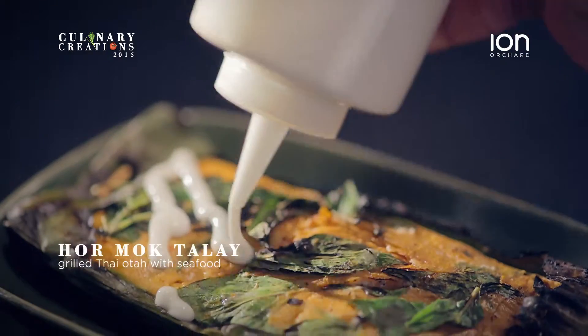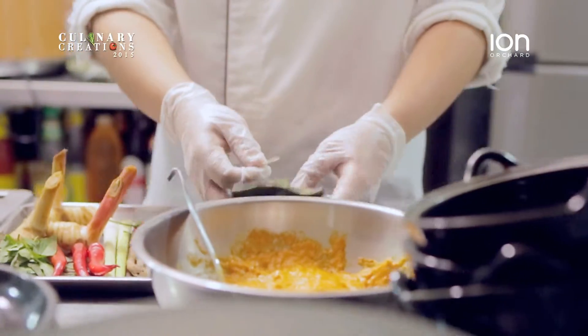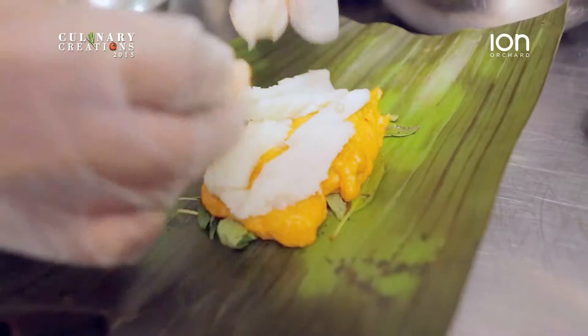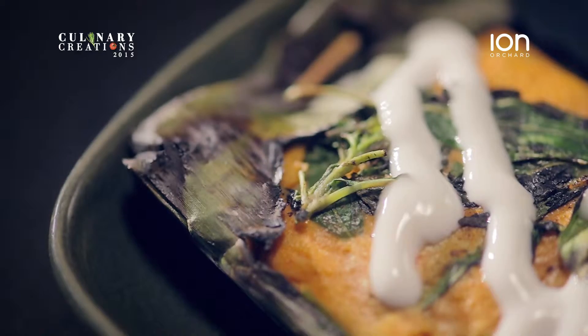This is a Thai Ota, Hormok Thale. This is like authentic Thai street food. It's definitely authentic Thai because we are using a lot of Thai herbs from Thailand. This is so special because it is handmade. Love the chunkiness of the seafood, the smoky flavour, the mingling of spices. This is amazing!